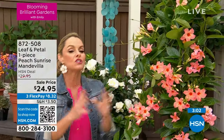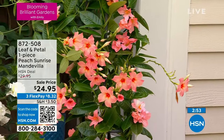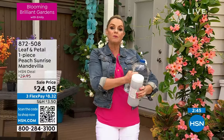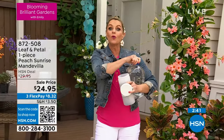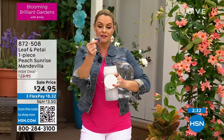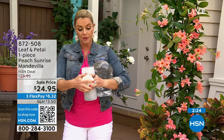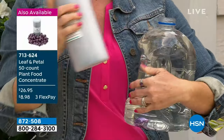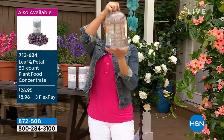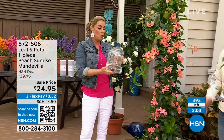I want to talk about this bloom booster fertilizer. Your plants do need food — we've talked about water, which is very true, but this Leaf and Petal fertilizer is specifically created to give you more blooms. It is so easy to use: get a gallon of water, take out one of these little sachets, put it right into the water, let it dissolve, and use it about once every two weeks. If you want more blooms and bigger blooms, this is how you do it.